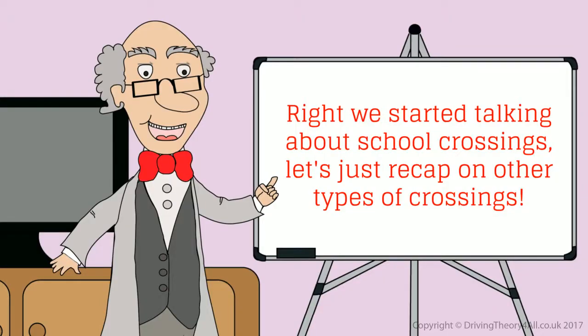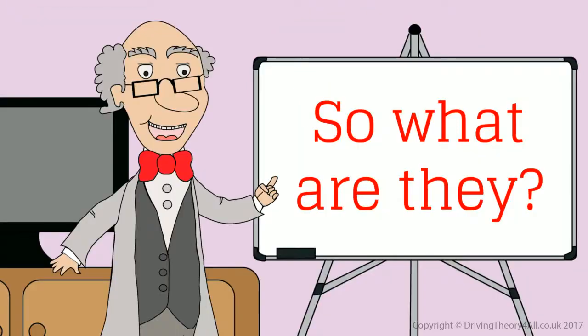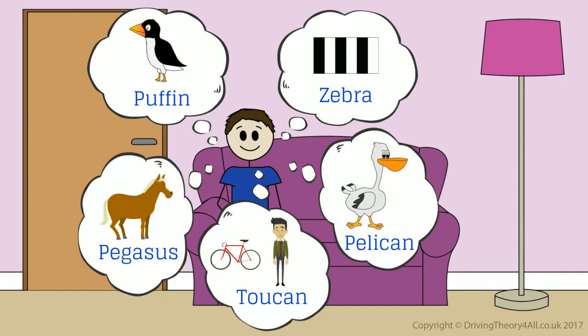We started talking about school crossings. Let's just recap on other types of crossings. What are they? Zebra, pelican, puffin, pegasus and toucan.